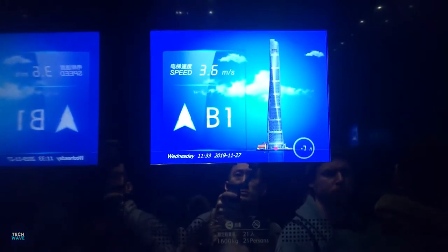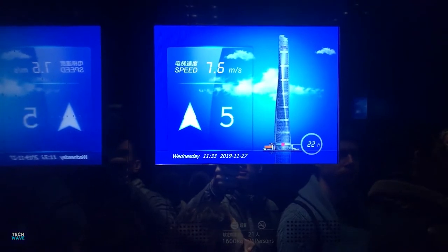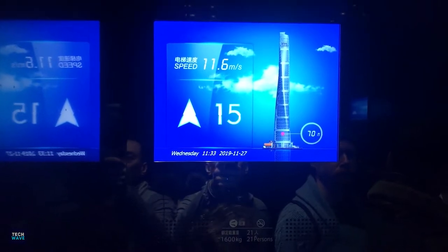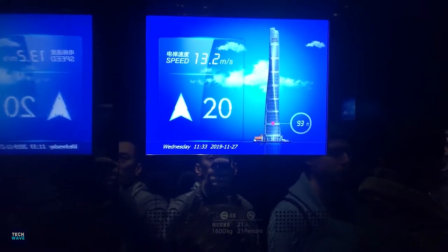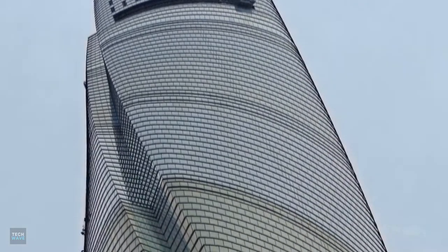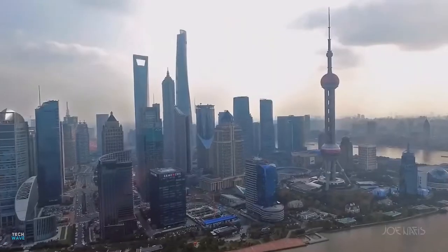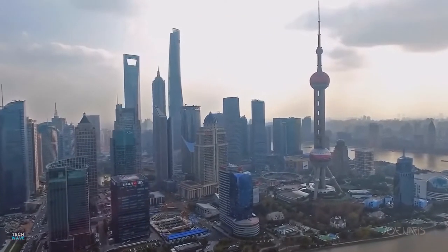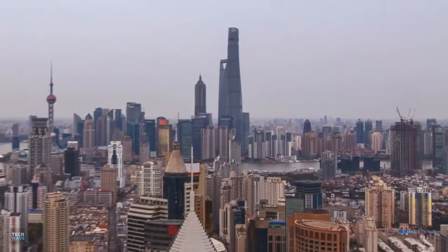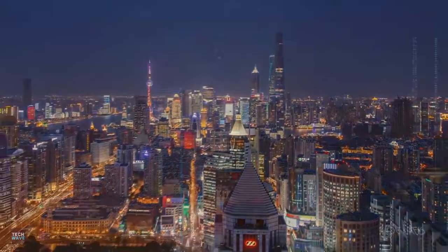The Shanghai Tower has nabbed three world records for its elevators. The second tallest building in the world is officially home to the world's fastest elevator, the tallest elevator in a building, and the fastest double-deck elevator. The Shanghai Tower is already known worldwide as the tallest twisting tower in the world, and now has the distinction of three newly awarded Guinness World Records to its resume.